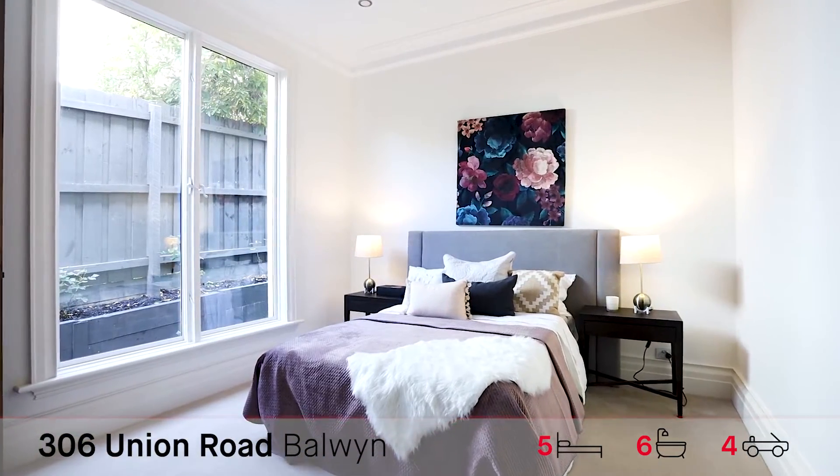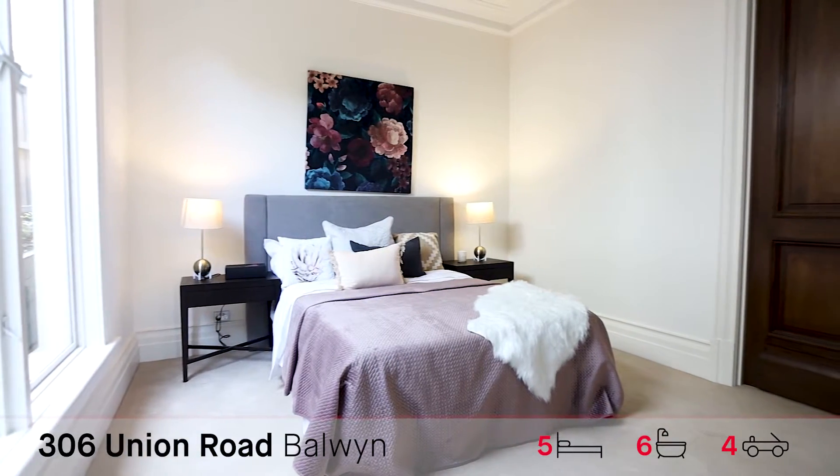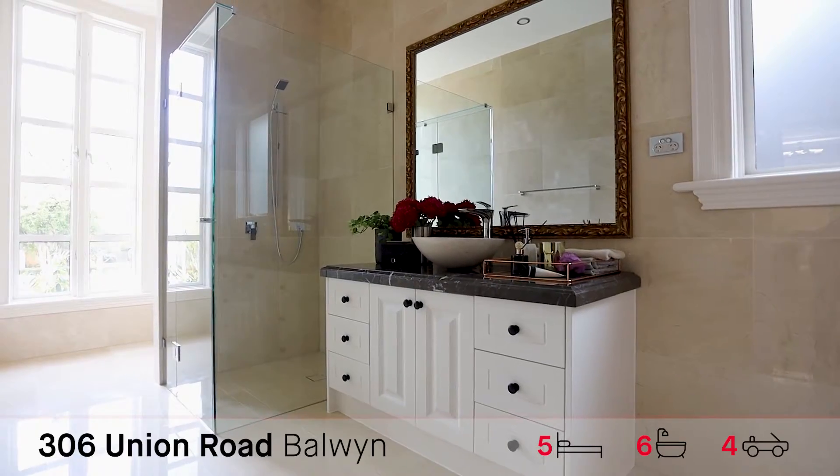Downstairs bedroom with great cupboard space and plenty of natural light, with a full semi en suite to die for.